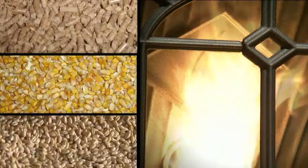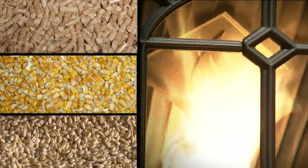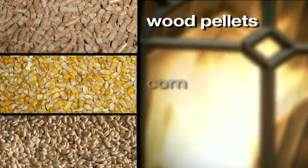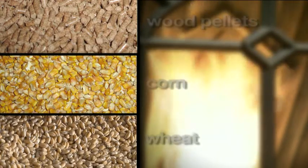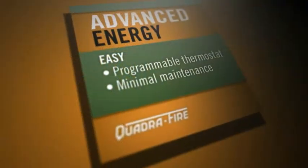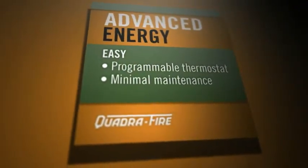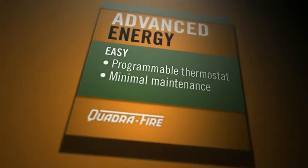Advanced energy technology even makes it possible to burn multiple fuels, including wood pellets, corn and wheat. Quadrifier's advanced energy technology has taken heating to a new level, offering you more control with less effort.